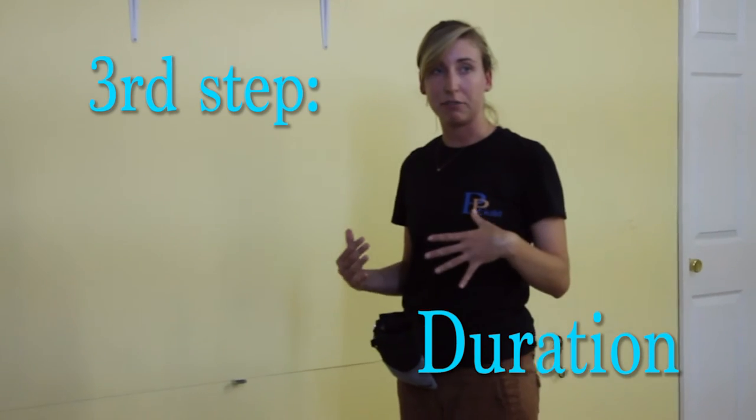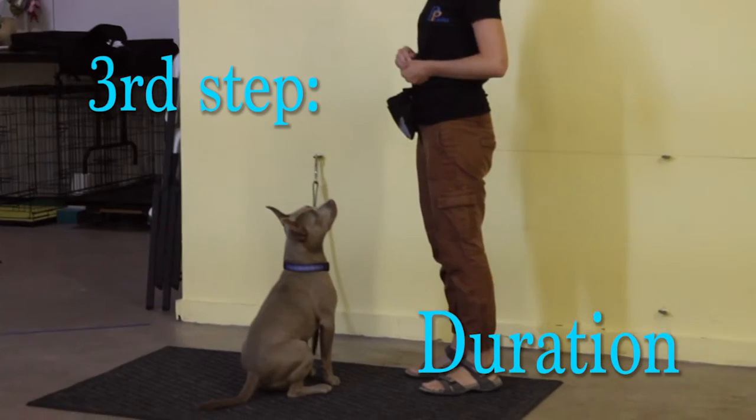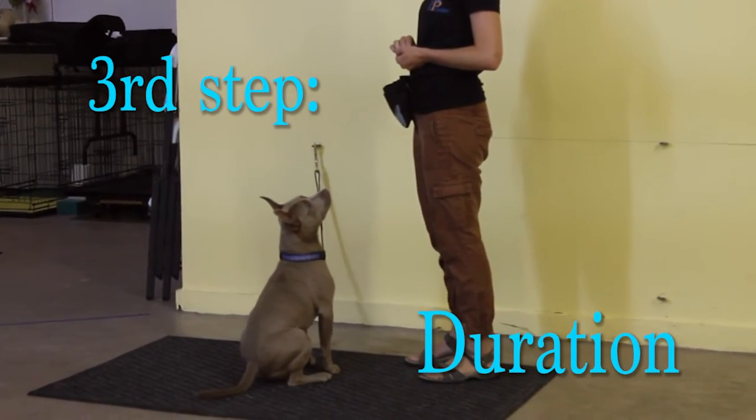When I'm working on duration at first, I'm going to make my distance zero again — I'm just going to stay right in front of her. Work on that duration, build up those seconds that we're asking her to stay, and then we'll start to combine them.